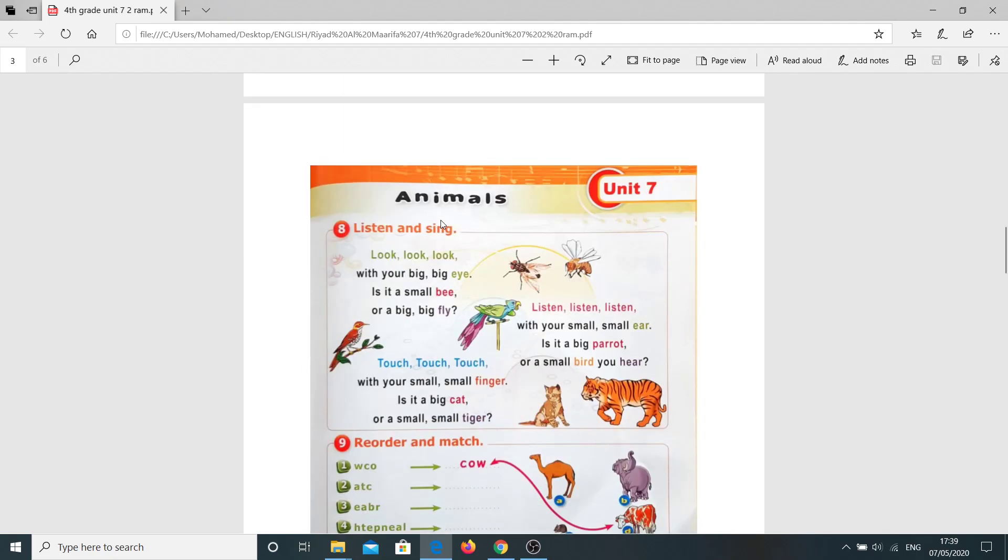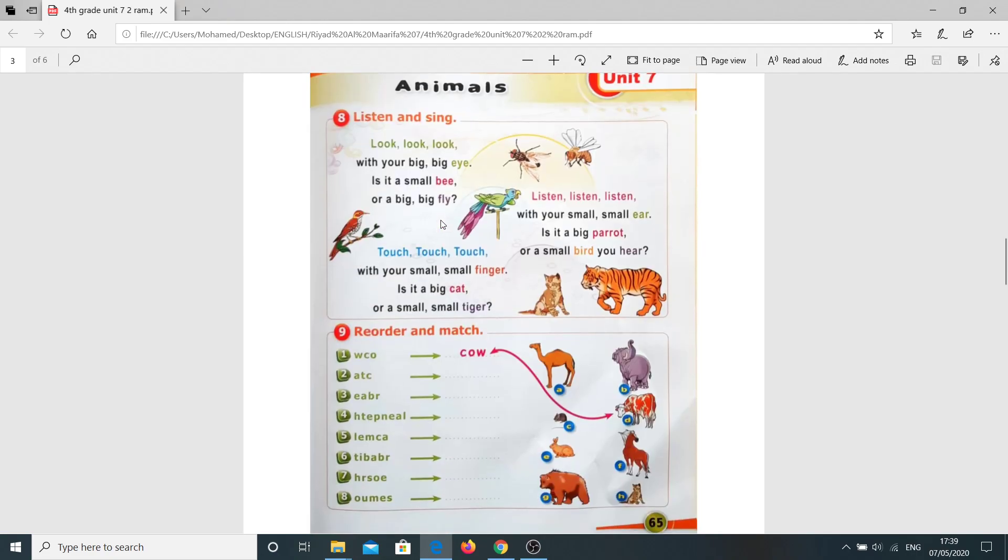Now, page 65, question number eight: Listen and sing. Look, look, look with your big, big eye. Is it a small bee or a big, big fly? Touch, touch, touch with your small, small finger. Is it a big cat or a small, small tiger?